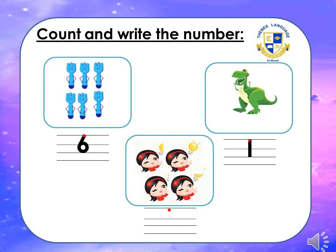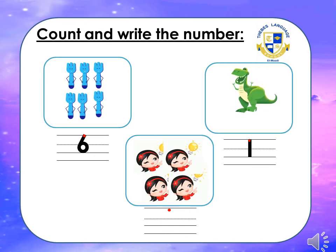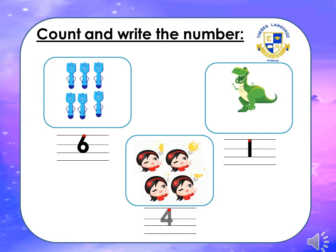How many girls can you see? Come on, let's count: one, two, three, four. How could we write four? Down, dash, down.